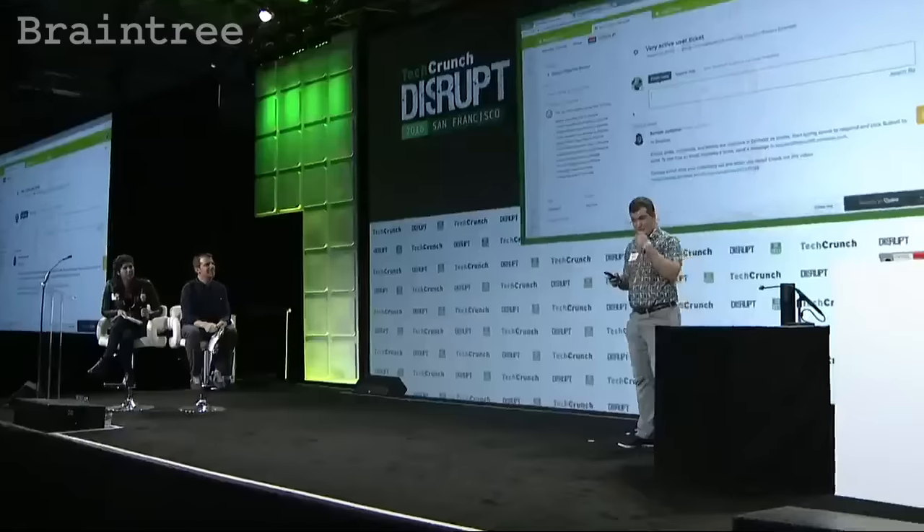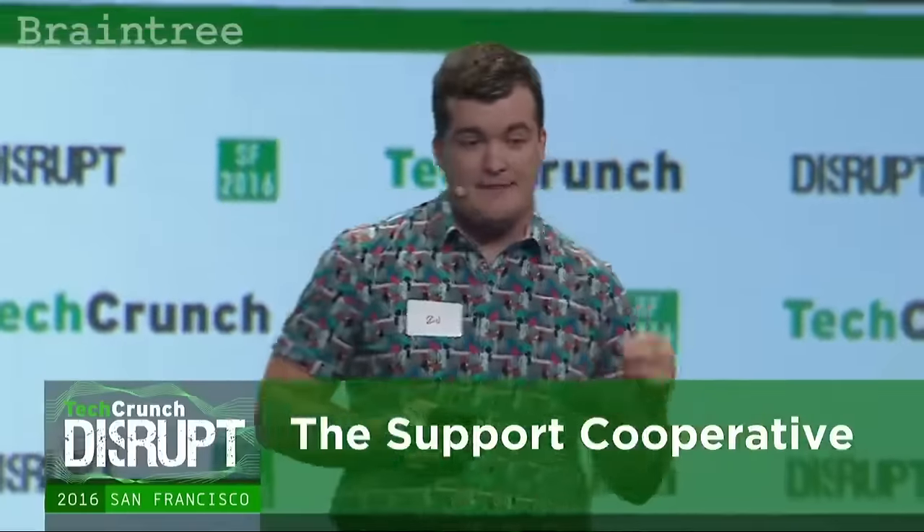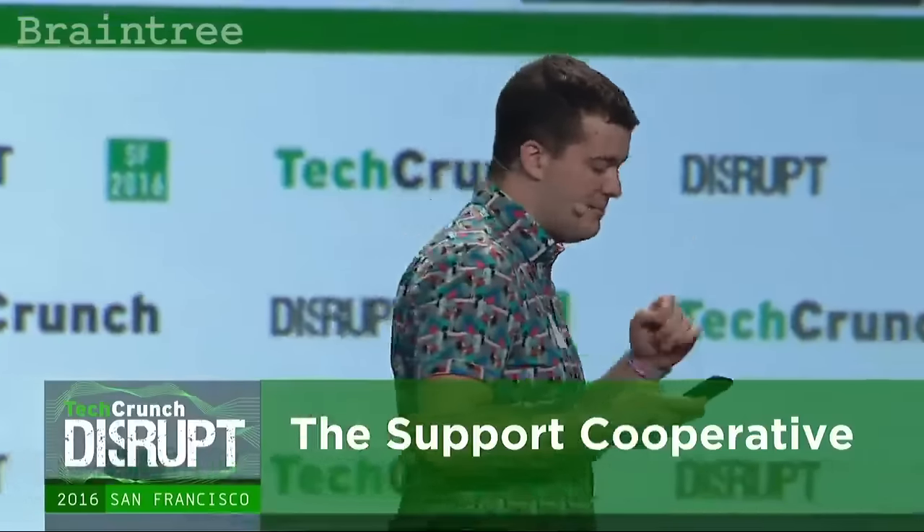At number 20, the Support Cooperative. Managing churn is a huge part of growing SaaS businesses. Support and account management departments have to provide the best service possible, which requires learning about and understanding specific customers, even those that they haven't seen before.